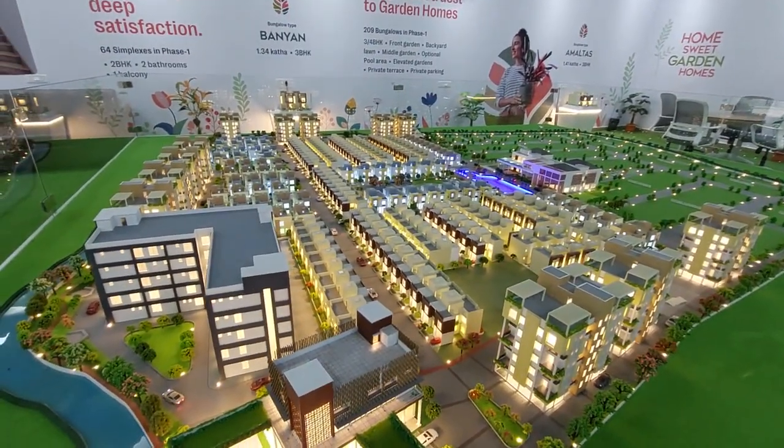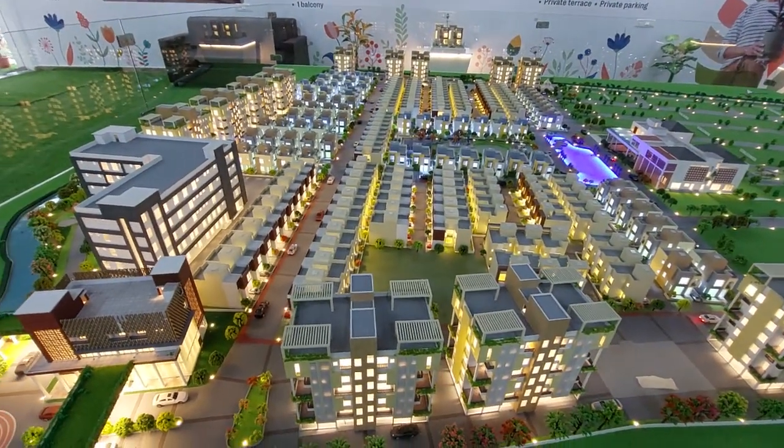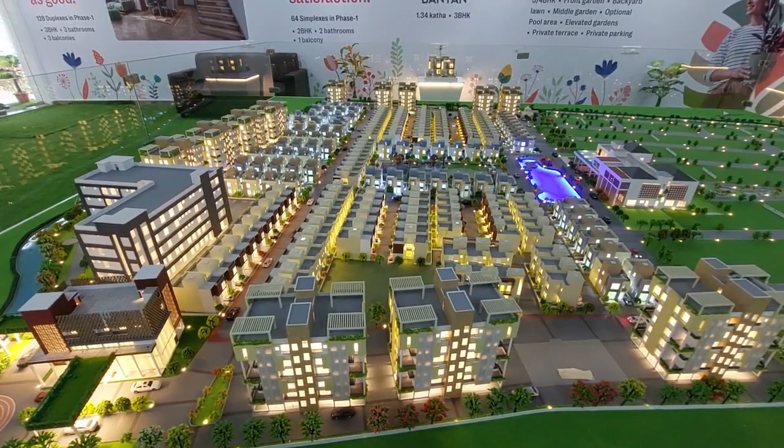You can see the entire project — it's an excellent project. It's going to have 27 acres of land area. We have launched only 14 acres of land area in the first phase. In the second phase we are again coming up with 13 acres.